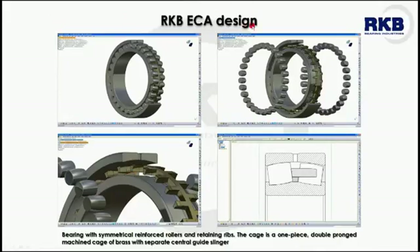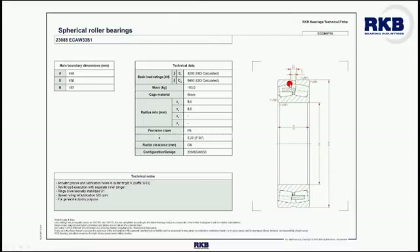The ECA design incorporates the CA design having reinforced roller sets for higher load carrying capacity. This series has been developed through advanced analysis techniques and application evaluation tests. The ECA bearings are subject to fewer restrictions on operating temperature and lubricant type. They have a one-piece machined brass double-pronged cage, retaining flanges on the inner ring, and a guide slinger centered on the inner ring.